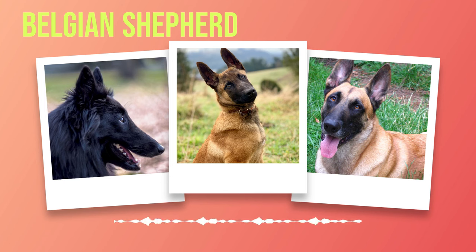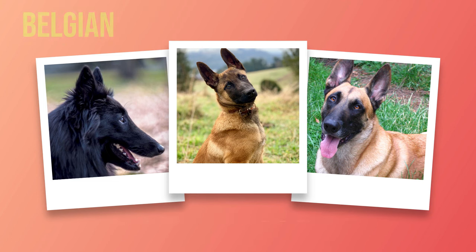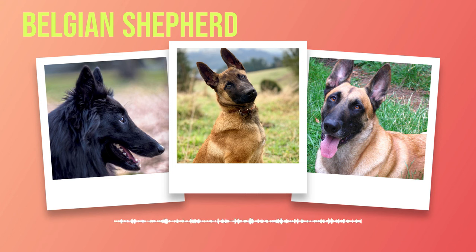Belgian Shepherds possess a blend of intelligence, trainability, and sociability that sets them apart from many other breeds. Their rapid learning capability and adaptability make them ideal working dogs or loyal family companions. However, providing them with mental stimulation, socialization, and proper training is critical to bring out their best qualities. Whether you're considering adding a Belgian Shepherd to your family or simply fascinated by these extraordinary canines, their impact on the hearts of those fortunate enough to meet them is undeniable.